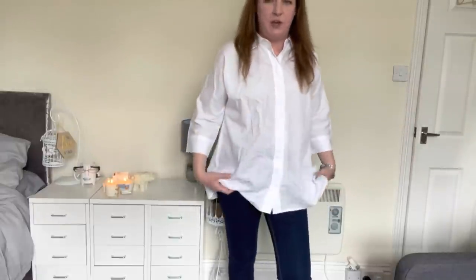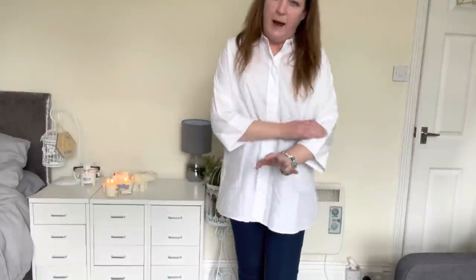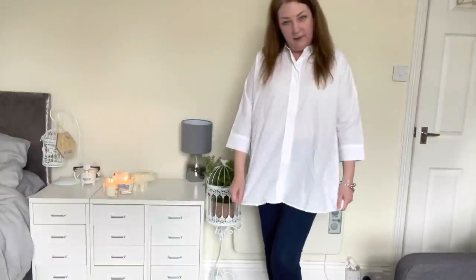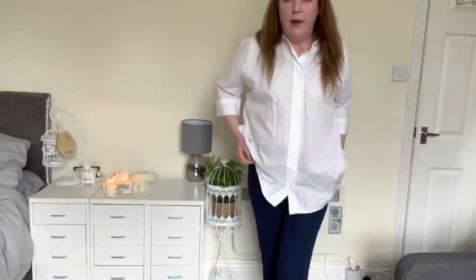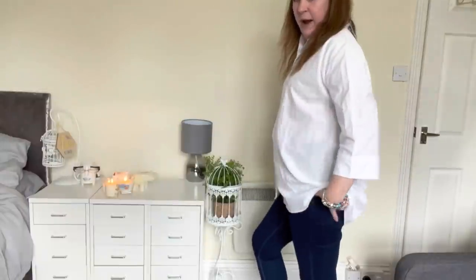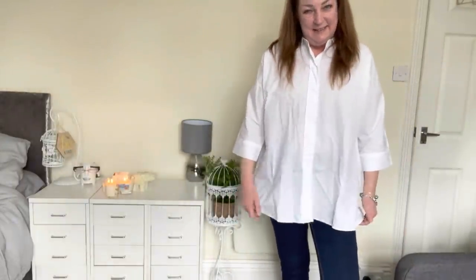This is the first try-on. I've just put it on with a pair of jeggings that I already have — I got these from George at Asda. I really like this shirt. I know it's very oversized but I think the movement on it is helping to disguise my roll around my middle. There's quite a lot of fabric and I quite like it. I think this is a way I could wear white shirts rather than a shirt dress. I could see me wearing this going out during the day.